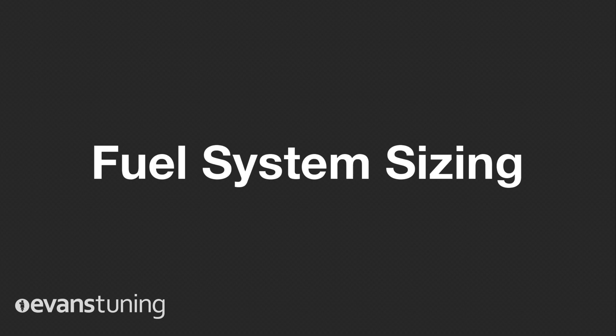Hi, this is Jeff from Evans Tuning. In this video we're going to be talking about fuel injectors, fuel pumps, and fuel systems in general. I get a lot of phone calls and emails asking tech questions for fuel systems.